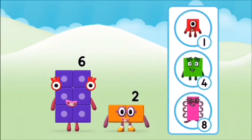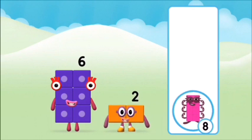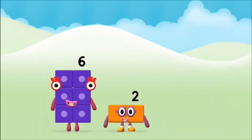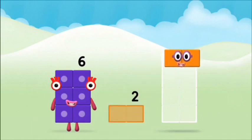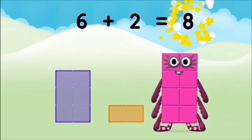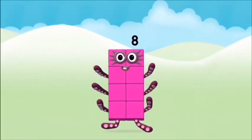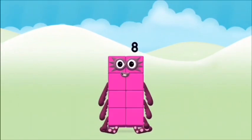What number block can you make by adding these two together? That's the correct answer! Can you add the number blocks together? Two, six. Six plus two equals eight! That's it! You made number block eight!